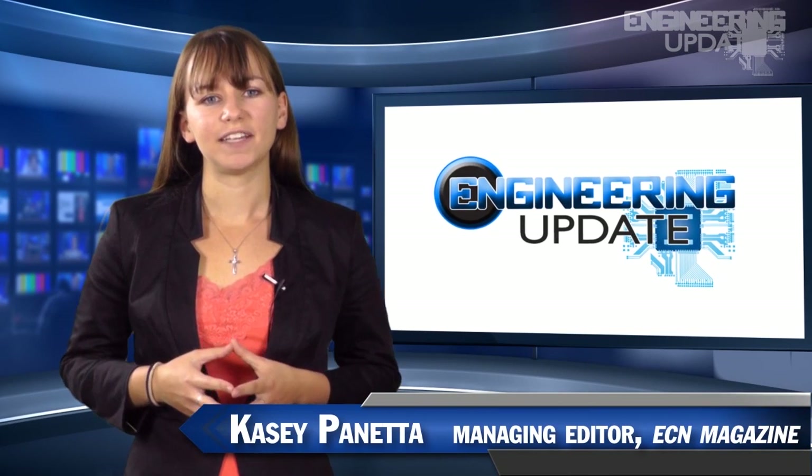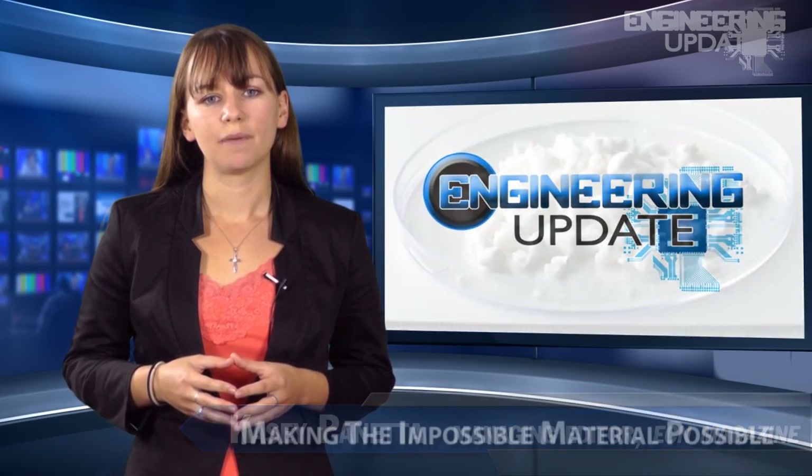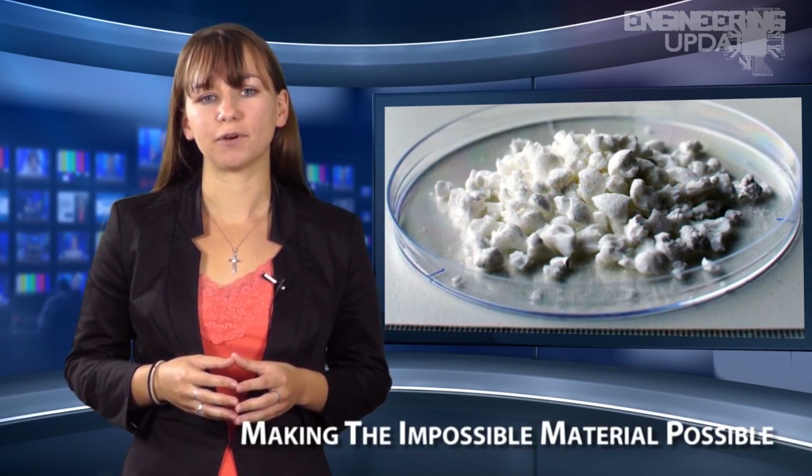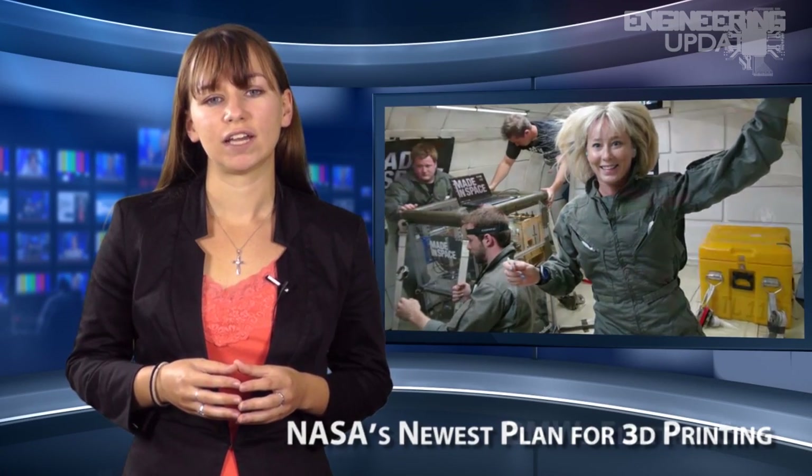Welcome to Engineering Update. I'm Casey Panetta, Managing Editor for ECN. In this week's episode: making the impossible material possible, NASA's newest plan for 3D printing, and BMW's electric car.